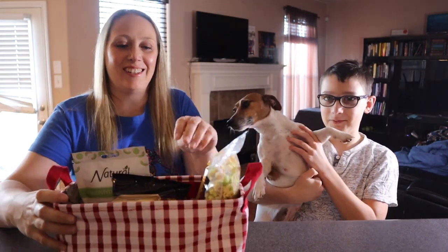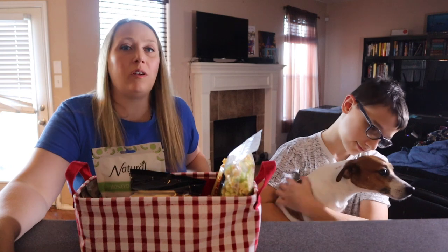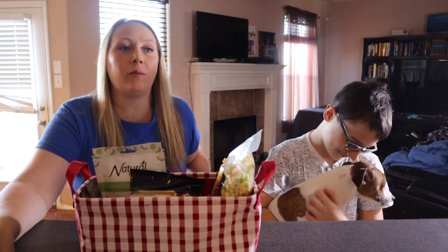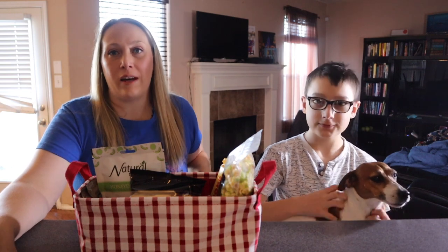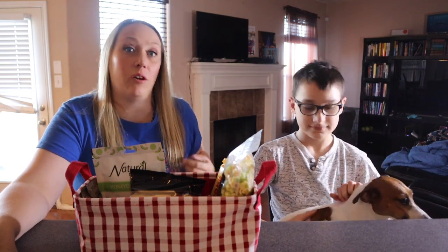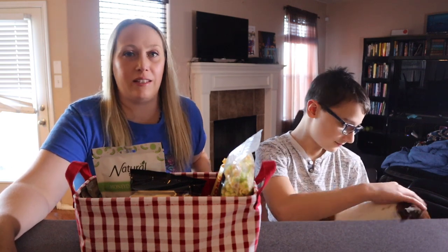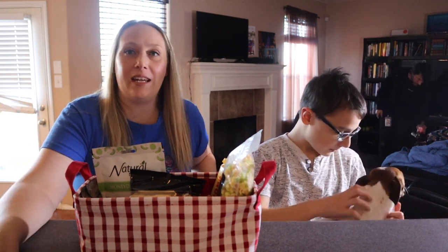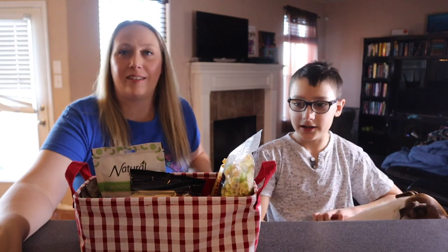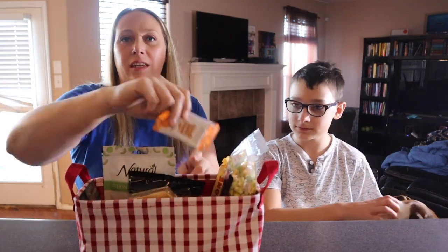This is our puppy Rapunzel. We hardly ever get to have Rapunzel in our videos because her and Snow do not get along at all. So we have to have them completely separated all the time — when Snow's out, Rapunzel has to be up, and vice versa. So you won't ever see them in the same video together at the same time. Let's go ahead and get started with today's snack test. Let's start with these.